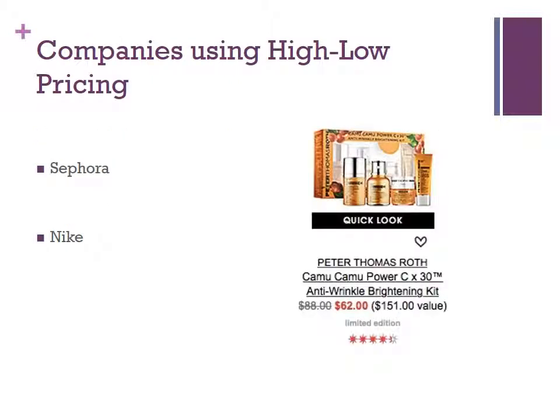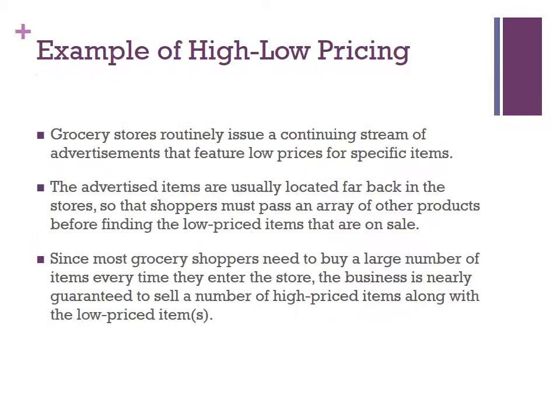Here are two companies that use high-low pricing: Sephora and Nike. For example, grocery stores routinely issue a continuous stream of advertisements that feature low prices for specific items. The advertised items are usually located far back in stores, so that shoppers must pass an array of other products before finding the low-priced items on sale. Since grocery shoppers need to buy a larger number of items every time they enter the store, the business is nearly guaranteed to sell a number of high-priced items along with the low-priced items.